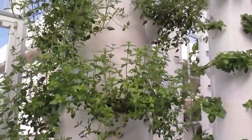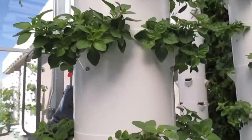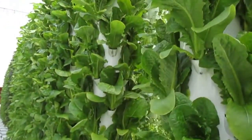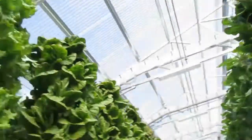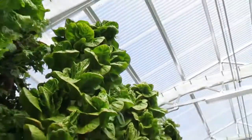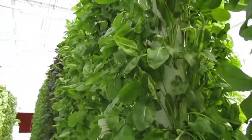We grow all kinds of plants in here — some beautiful living thyme, Greek oregano. Look at what we're growing in the desert: oregano, romaine lettuces — absolutely beautiful. Here's some beautiful green summer crisp, and here's some beautiful sorrel.